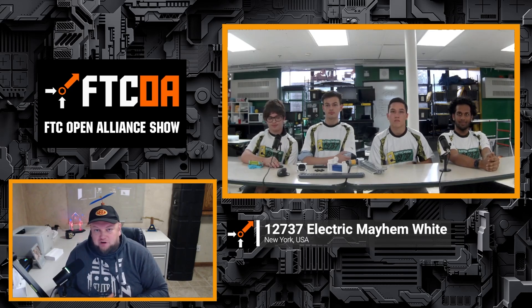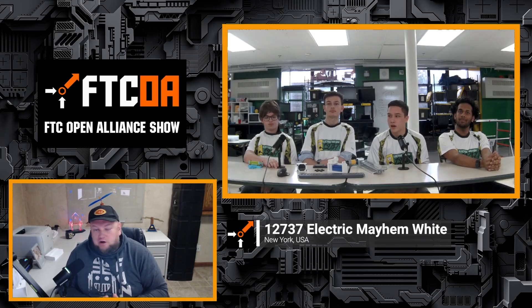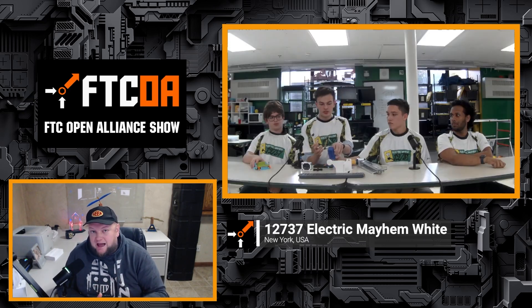Coming up on the FTC Open Alliance Show, 12737 Electric Mayhem White is on to talk about their progress for the Into the Deep season. You'll hear about team dynamics, get an overview of their CAD state including what they're looking at for a Level 3 climb, then dive into some of the different prototypes they've been working on and take a look at their codebase. Let's get ready for the FTC Open Alliance Show.